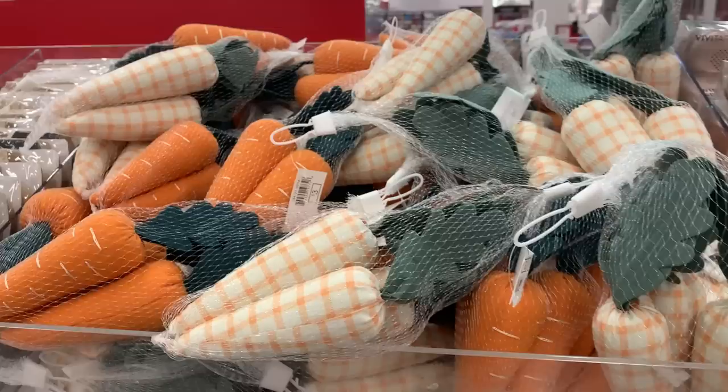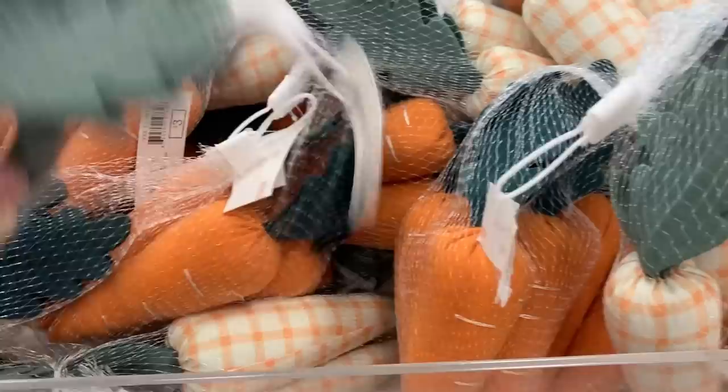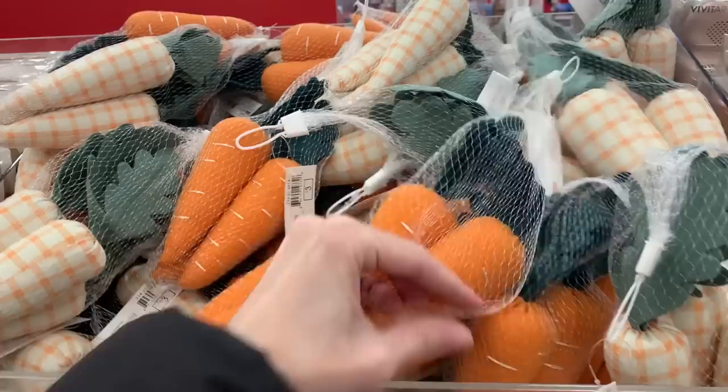We just saw the carrot wooden crate, and here are some plush carrots you can use to display in it — might be cute out of one or two of the compartments while using others to organize things. There are three plush carrots in each set. These would also be nice displayed with some of the bunny figurals or just put into a little Easter basket.